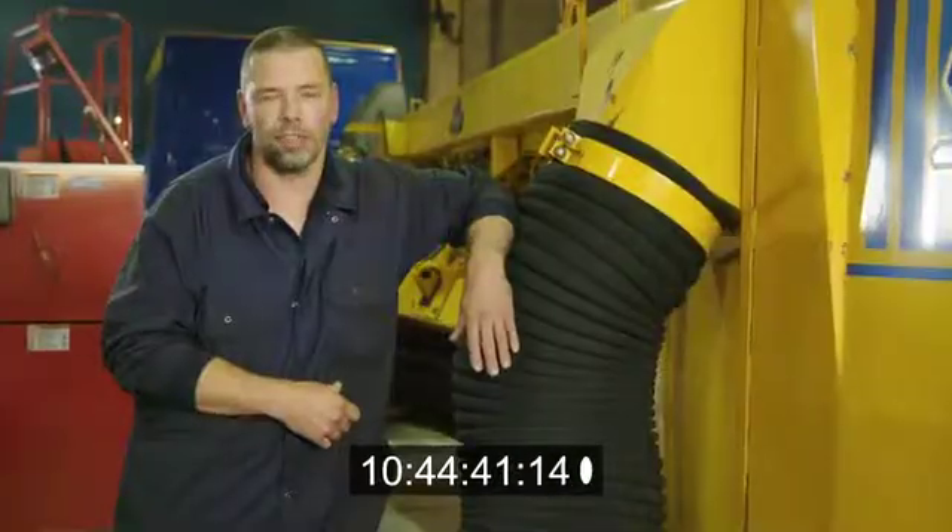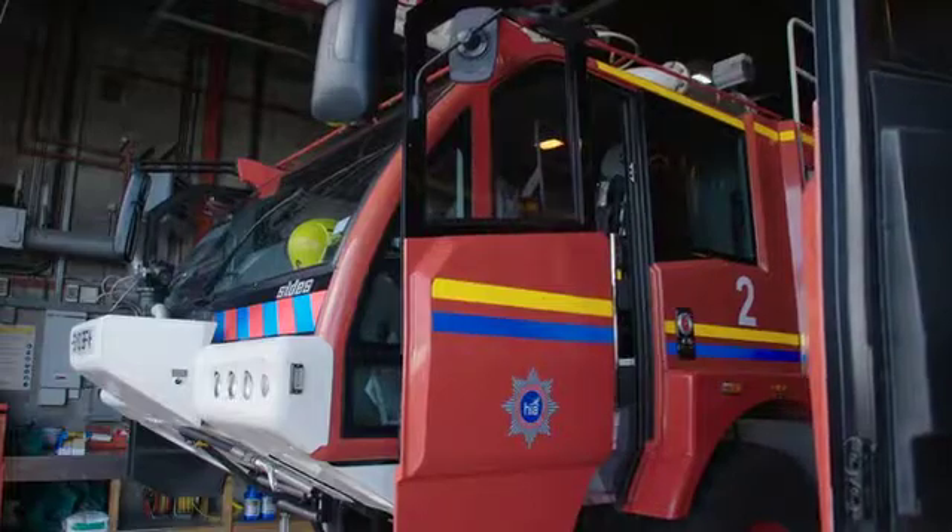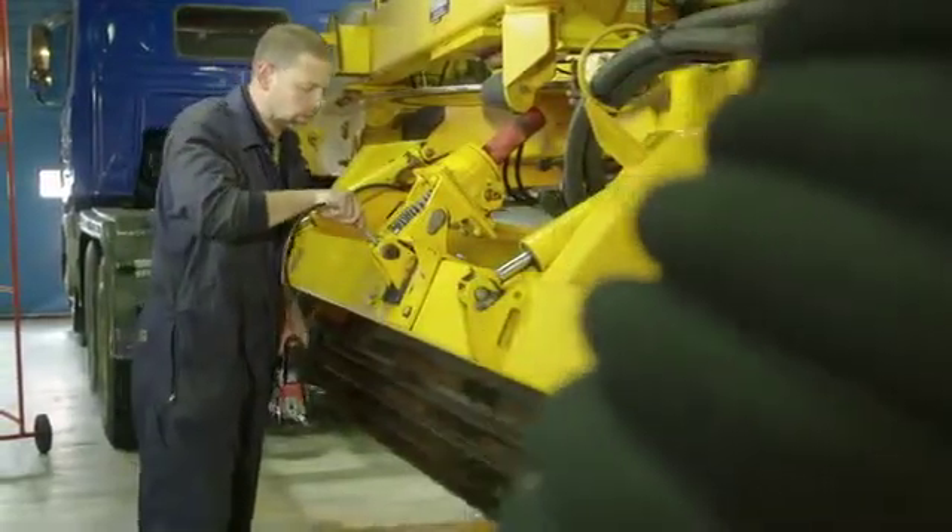It's not your normal nine to five job. You've got the power to shut the airport, because if you can't get one of these machines working then effectively there are no flights. Hyle are very good with their training and their back-up, so I would say go for it if you were ever contemplating a job like this.